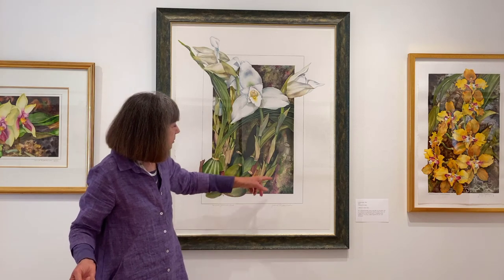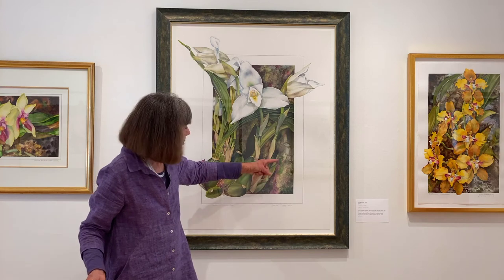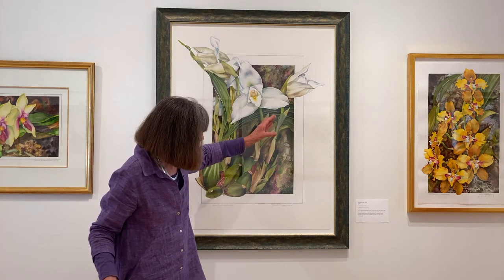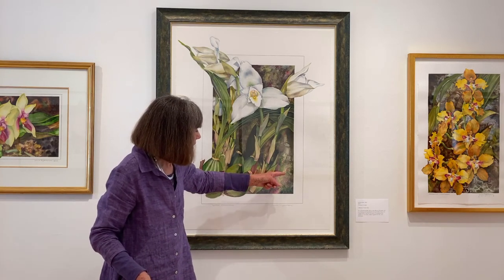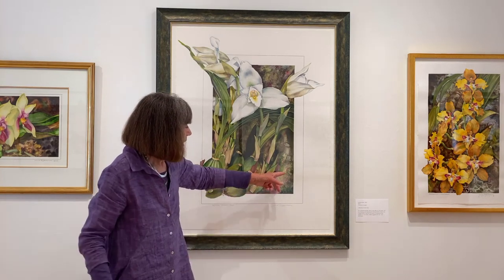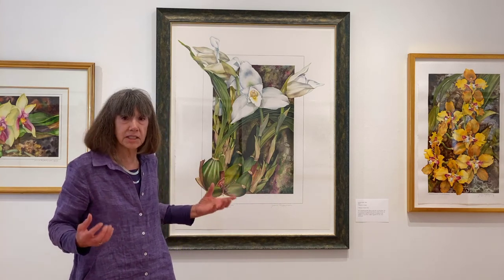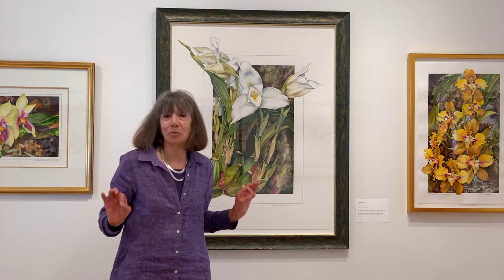And then the great example of watercolor imitating nature on its own in the background of this piece, where it's wet into wet, and all this pigment coming together. I honestly just let it happen. I didn't plan all these incredible things that imitate the moss environment that this orchid would have been growing in — I just kind of orchestrated it a little bit.